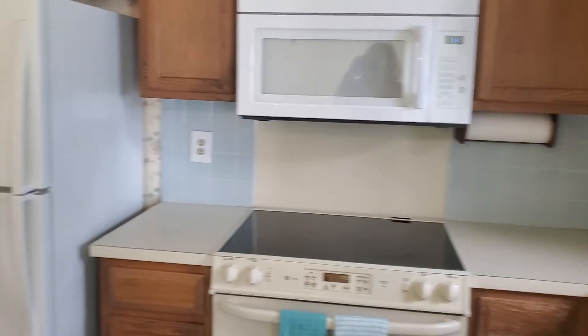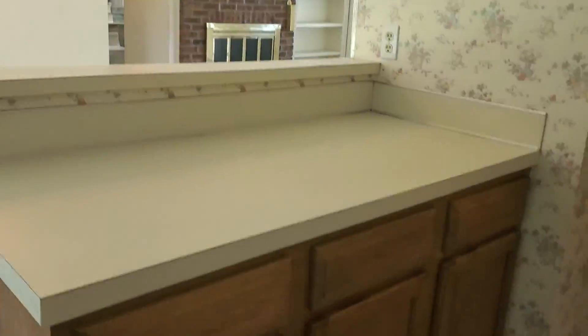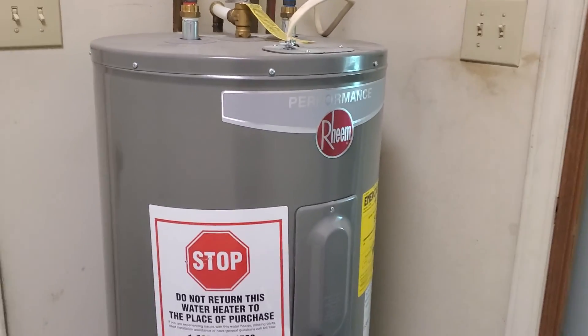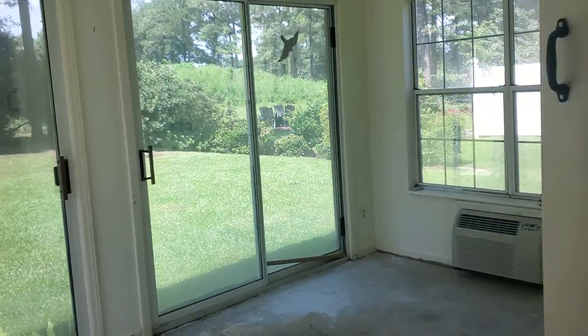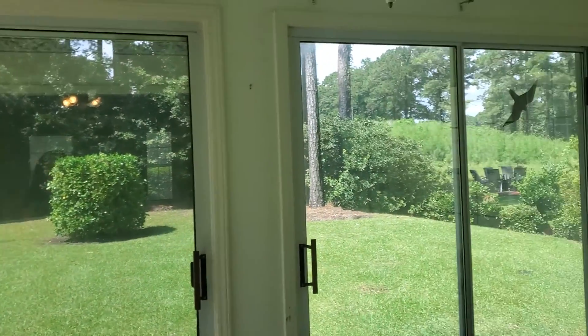Here's your kitchen — the appliances do work: there's the dishwasher, the range, the microwave, refrigerator, with a nice view out to the backyard. There are some cabinets here across from the fridge, and then there's the laundry room that connects to the one-car garage. There's also a Carolina room with two sliding doors that needs a little bit of TLC but is pretty good overall.